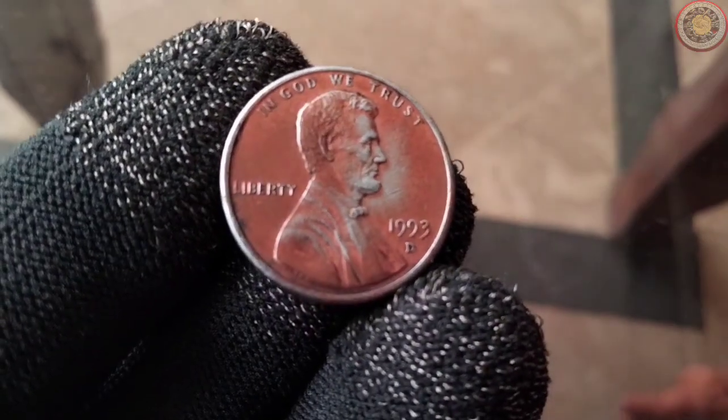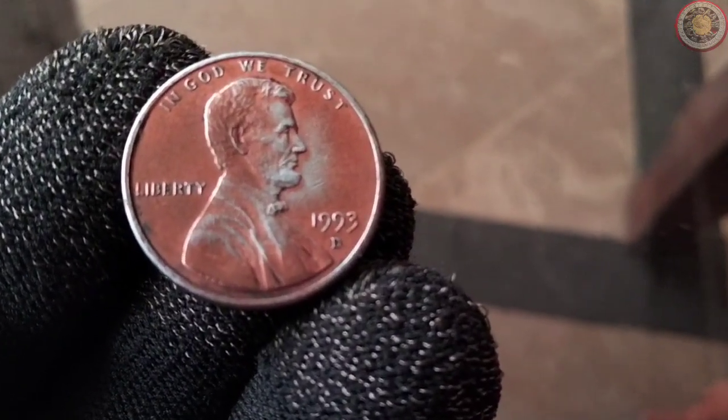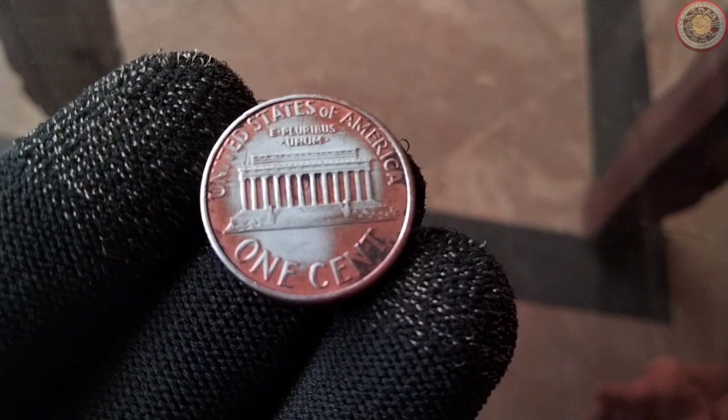On its obverse side, you'll find the profile of Abraham Lincoln, the 16th President of the United States, and on the reverse side, the Lincoln Memorial. But what makes the 1993 penny special? Let's explore its historical significance.